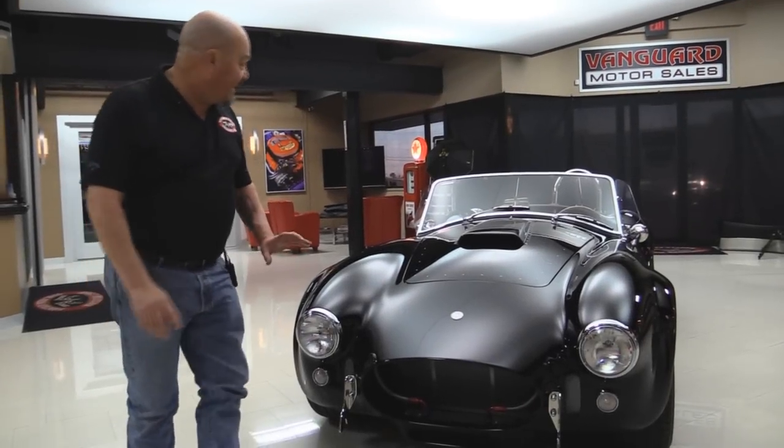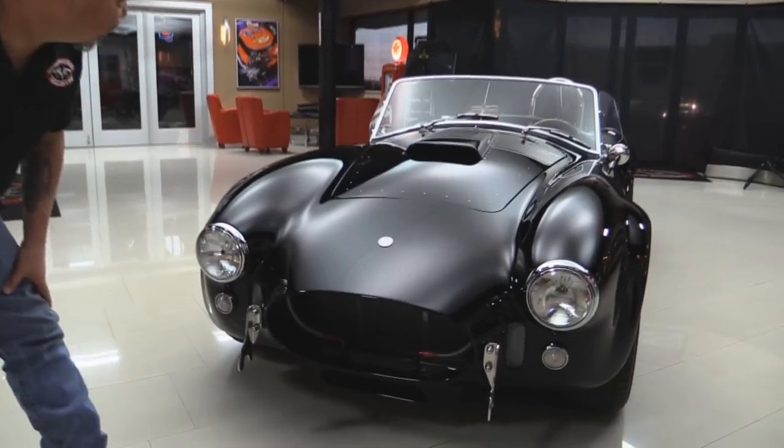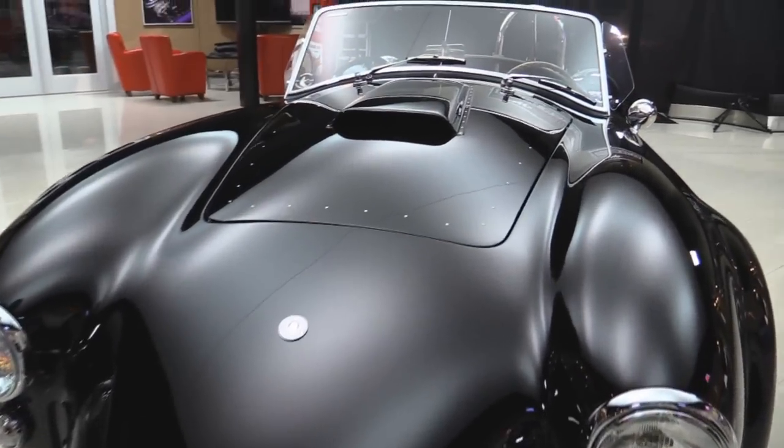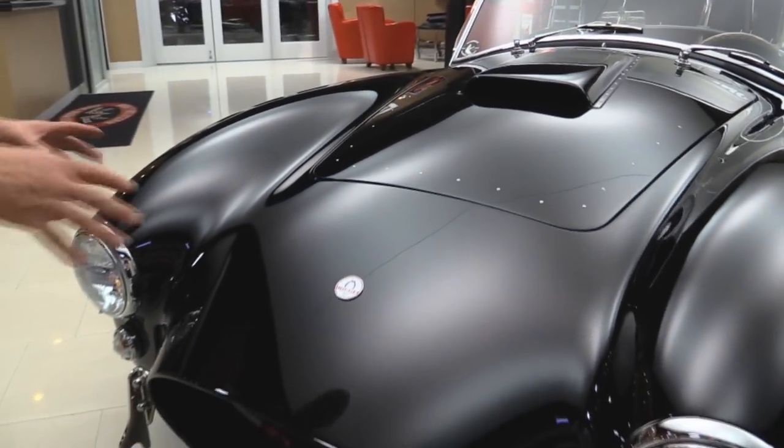Check this beauty out. That jet black paint is straight as an arrow. Looks like a big black mirror was draped over this beautiful car. What a great job.